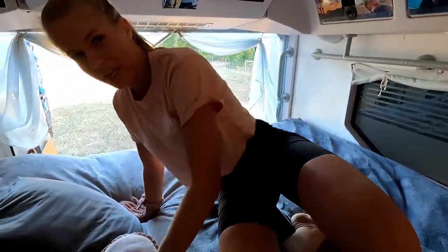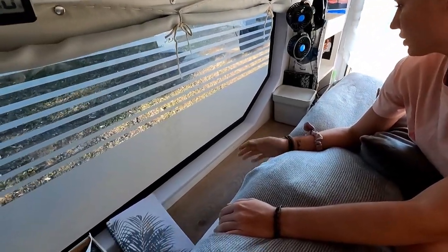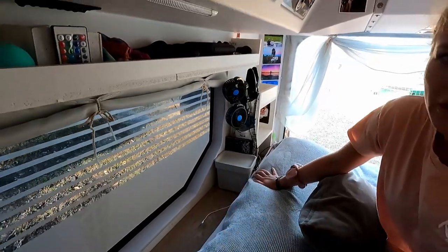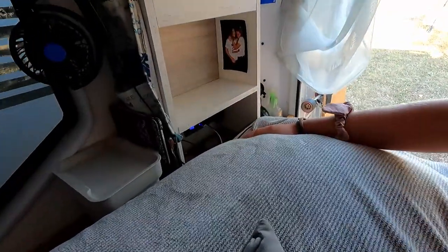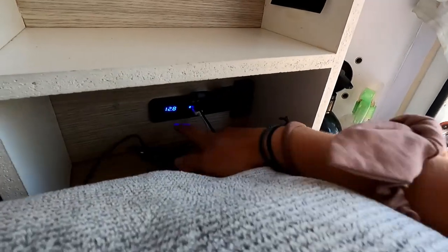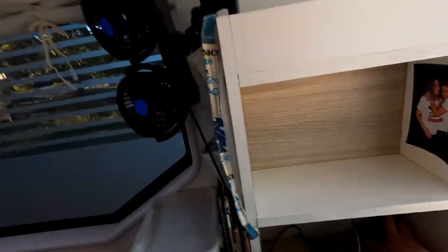Behind the bed we have some more space where we put our laptops or phones when they charge, a bin, our tablet, and whatever we have standing around. In the back there are also some more 12-volt outlets and a switch that turns on the little lights.